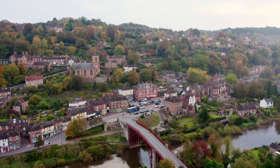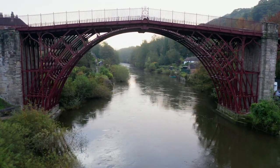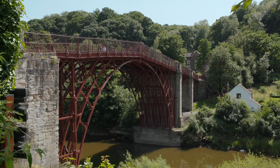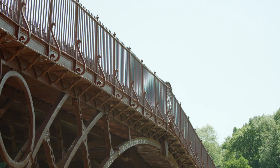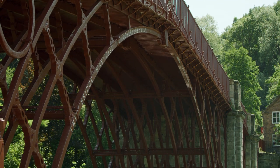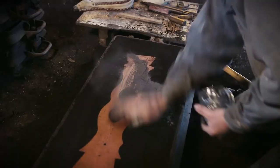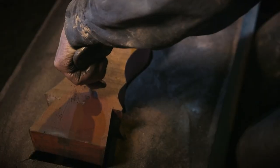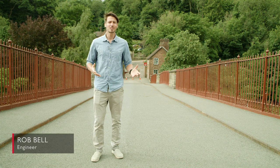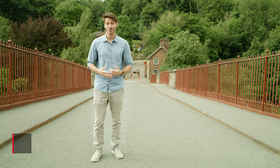Here in beautiful rural Shropshire, on the River Severn, sits a key landmark in England's industrial history. This bridge was erected in 1779 and was one of the first freestanding cast iron structures anywhere in the world. It was part of a revolution in design and engineering that would see iron become much more widely used in construction around the globe. I'm Rob Bell, engineer and adventurer.